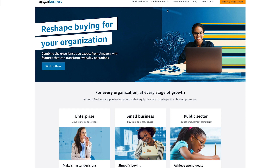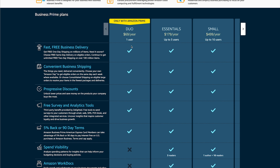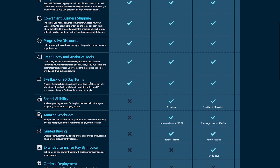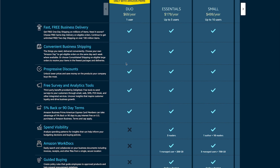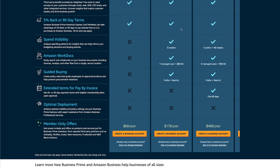Now I want to talk about Business Prime because they do offer it. Here's the pricing: it starts out at $69 a year, which is about $5.75 a month. This cheaper option is for those of you that already have Amazon Prime on a personal account — it connects to your current Amazon account but gives you the benefits of the business account. If you don't already have Amazon Prime or you want to keep business separate from personal, it starts out at $179 a year, and you can connect up to three users to that account.